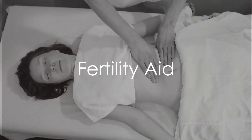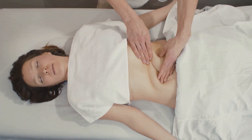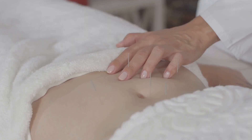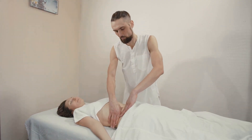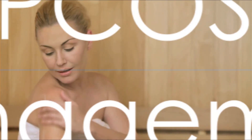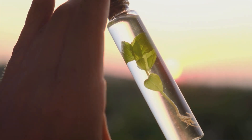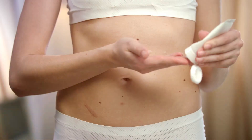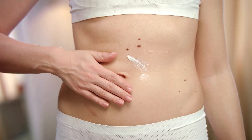Castor oil packs applied to the lower abdomen may help improve fertility by stimulating blood flow to the reproductive organs and balancing hormone levels. Soak a piece of flannel cloth in warm castor oil and place it on the lower abdomen. Cover with plastic wrap and apply a heating pad on top. Leave it on for 30–60 minutes, then remove and clean the area. Some research suggests that castor oil packs may help manage symptoms of polycystic ovary syndrome (PCOS) by reducing inflammation and promoting hormonal balance. Follow the same instructions for the castor oil pack applied to the lower abdomen.